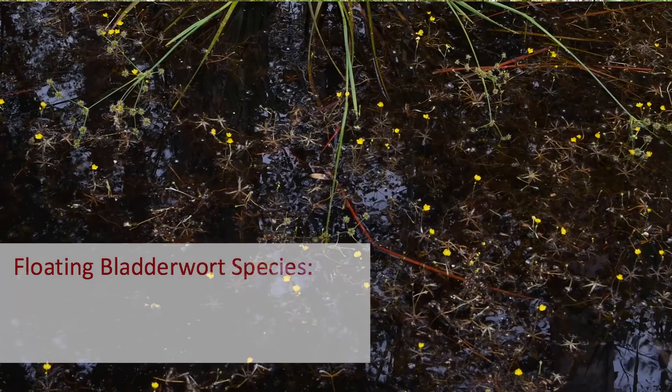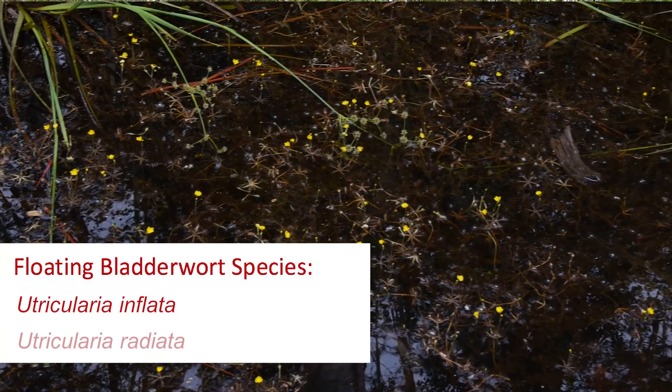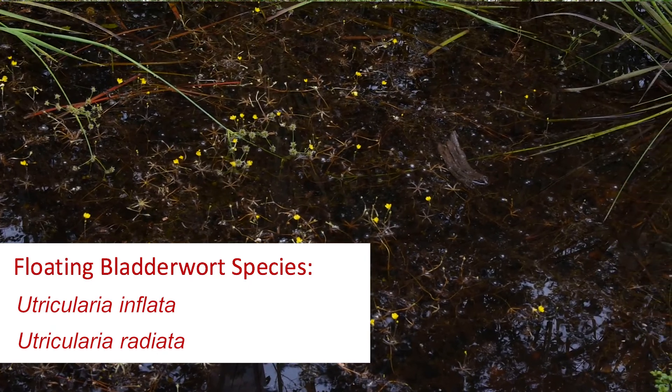There are actually two species of floating bladder worts in the Croatan National Forest: Utricularia inflata, which is very common, and Utricularia radiata, which is less common.